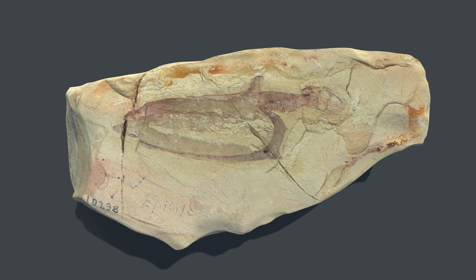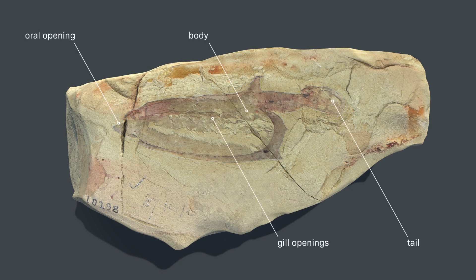These reconstructions help identify key structures in fossils that shed light on what they were like as living animals. In the case of Vitulicole, this includes important details like the mouth, body, gills and tail, revealing similarities with living animals such as sea squirts.